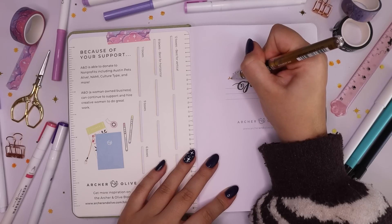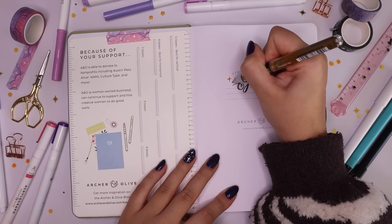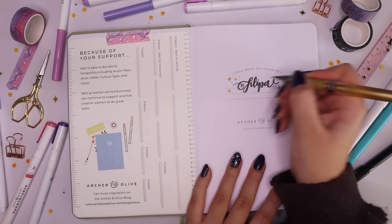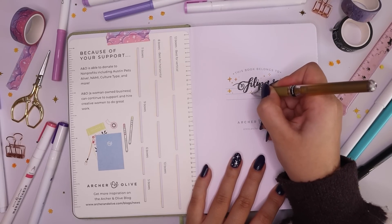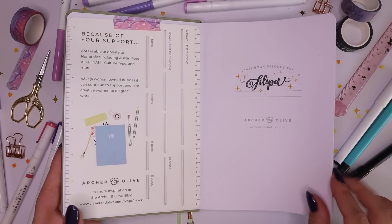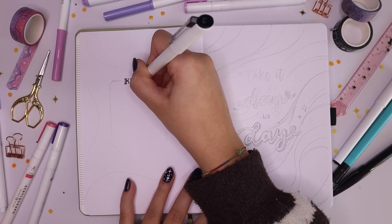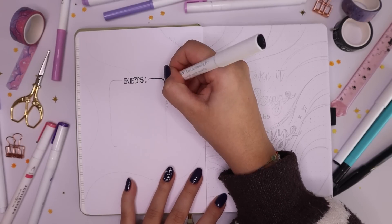If you guys watched last year's bullet journal setup for 2021, you'll remember I used very monochromatic tones — very black, white, and gray for pretty much all of my setup spreads. As much as I loved them, I thought I would do something a bit more colorful for this year just to keep things a little different. I'm still going to do some spreads that are very black and white with a lot of sparkles, as you guys know I love drawing sparkles everywhere.